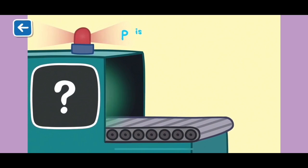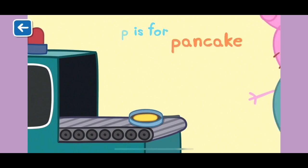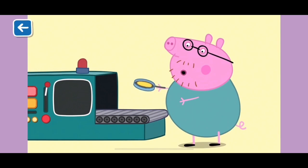P is for pancake. Daddy Pig loves to flip pancakes and eat them with maple syrup. Delicious! Well done for naming all of the items beginning with the letter P.